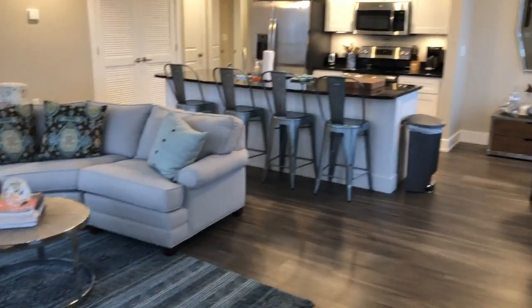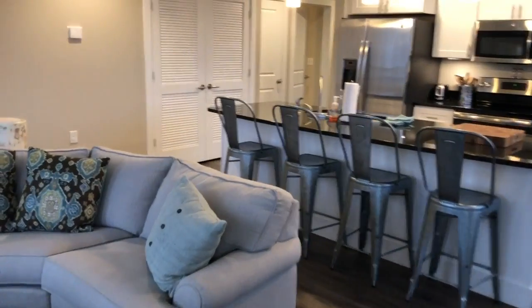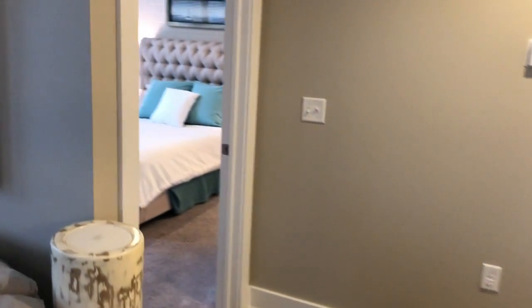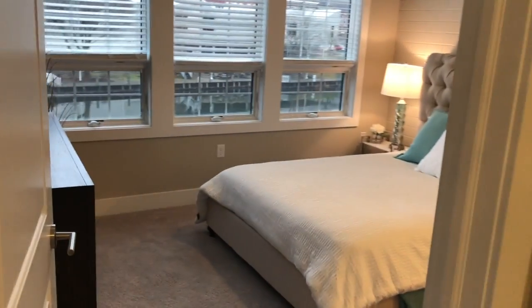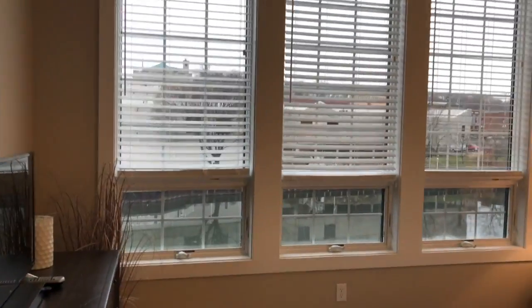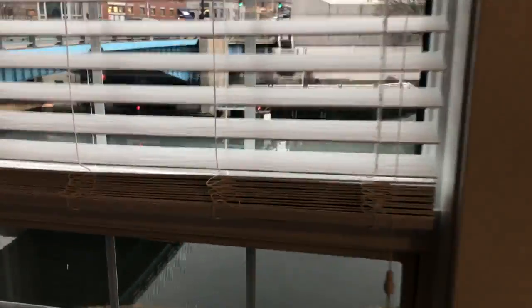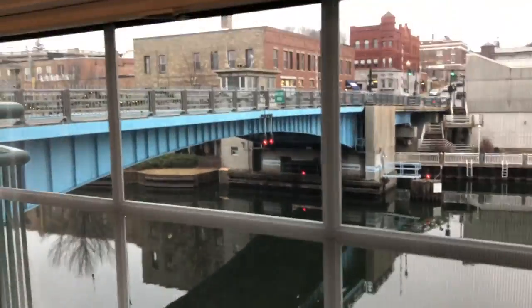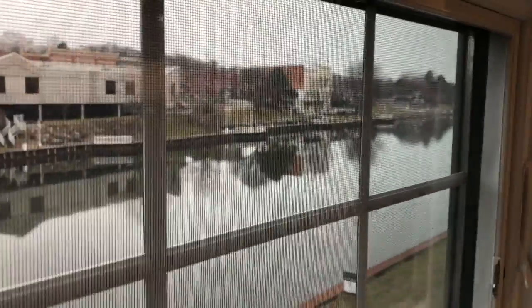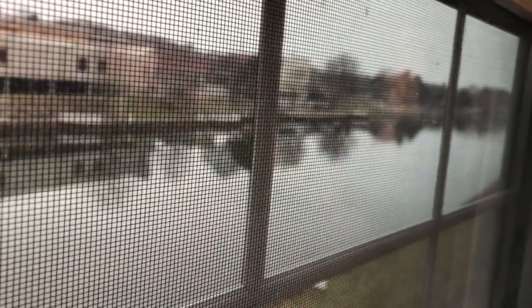We'll get to the patio shortly, but now we can go into the master suite. Here's the master — nice furniture, all goes with. Nice big windows in the master with water right out the window, and a really cool view of downtown, and down the channel to the west.